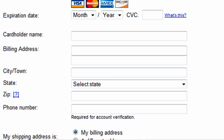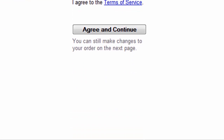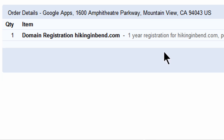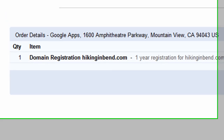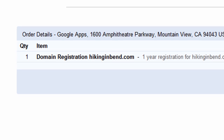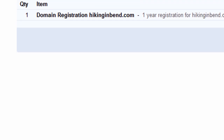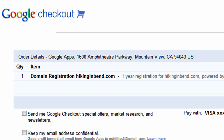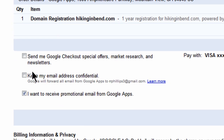So I'm going to go ahead and enter in some credit card information and billing information, and then I will agree and continue. One-year registration for hikinginbend.com, powered by GoDaddy.com. Of course, we've heard of GoDaddy as being a very popular domain registration source, and it looks like Google is using GoDaddy. So now that that's been taken care of, I can sign in to complete this purchase with my Google account.